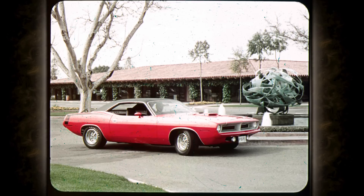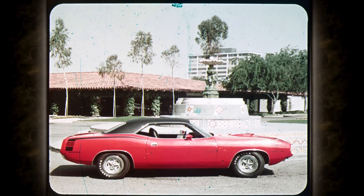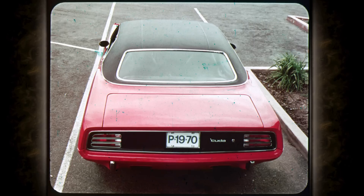Completely new from rubber to roof. Long sleek hood, short rear deck — the look of power. Completely new wide stance — the look of stability.